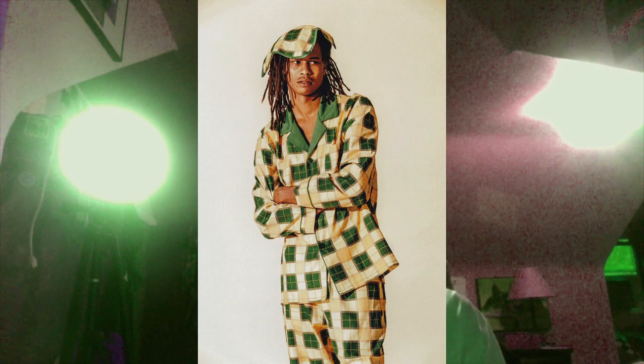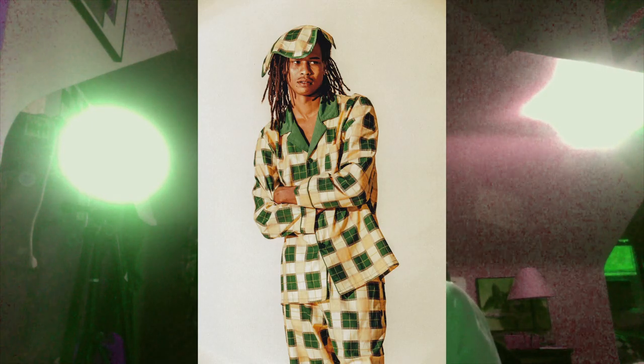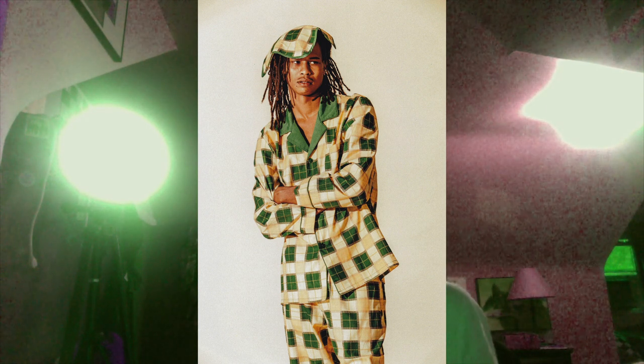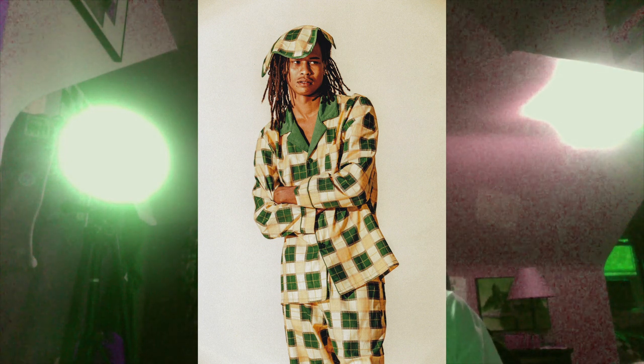Next one - this dude's wearing something that looks like pajama wear almost. I don't know, it is what it is - I would never wear it, it's not my taste at all.